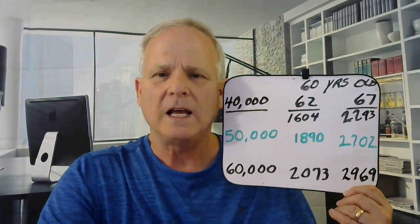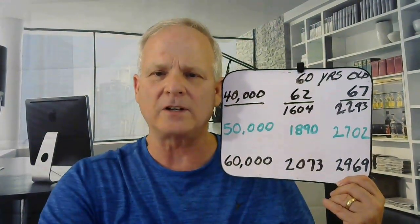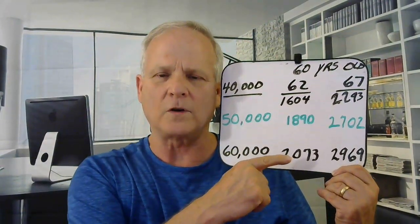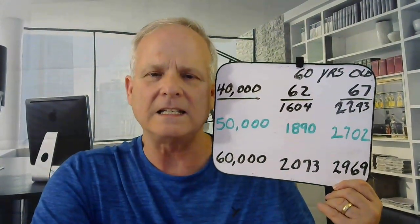Otherwise, they're going to have to have some other savings — a pension, IRAs, and things like that. At $50,000, the 60-year-old is going to get $1,890 per month, and if they retire at 67, it'd be $2,702. If they're earning $60,000 and retire at 62, they'd be over $2,000 per month. If they wait till 67, that's $2,900 per month. So if they're earning $60,000 and retiring at 67, they want to make sure their expenses are under $2,500 per month.